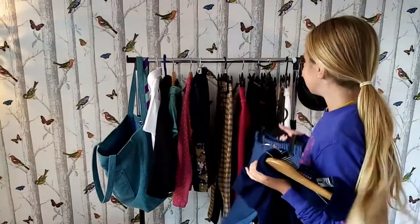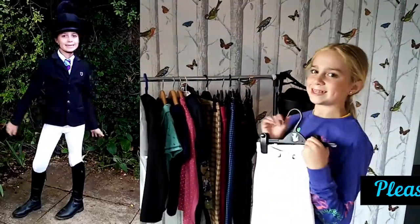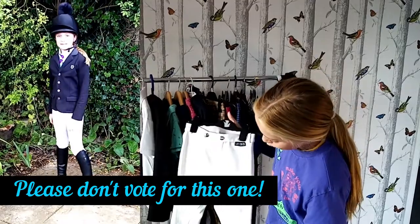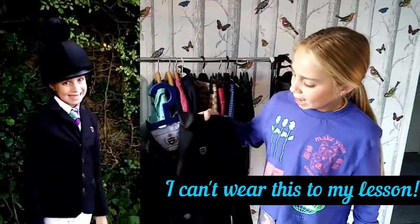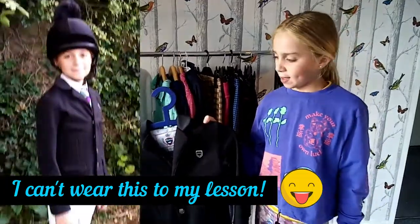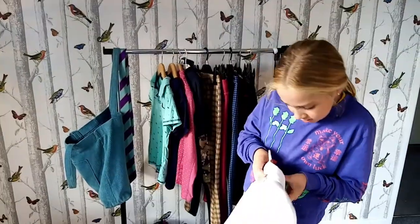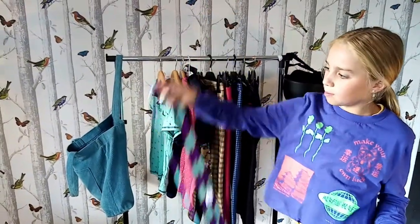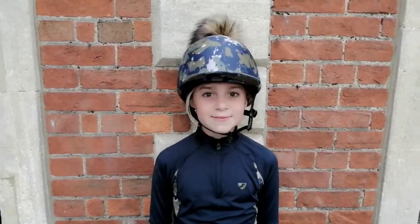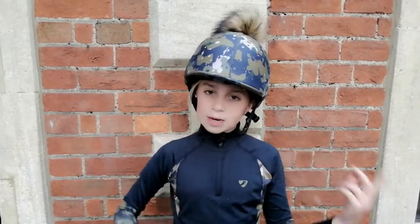My last outfit is my competition look — I just feel so smart in it. These are my Gouringe jodhpurs, and I have my show jacket from Fuganza — just from Decathlon, so it was cheap, but the shape is really nice. I also have this item from Aubrey and a simple pony club tie. It really completes the smart competition look.